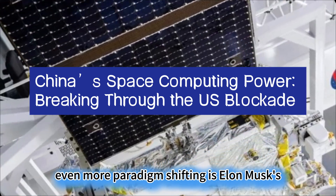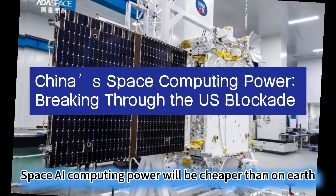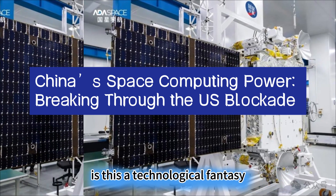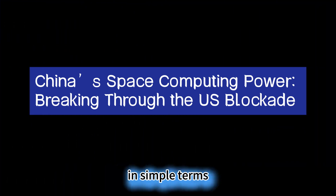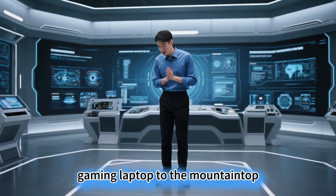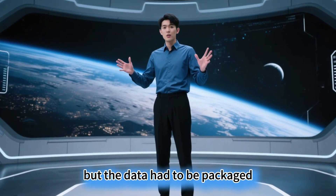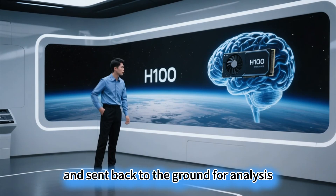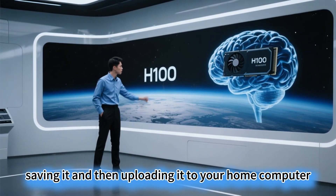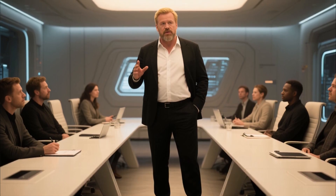Even more paradigm-shifting is Elon Musk's declaration that in four years, space AI computing power will be cheaper than on Earth. Is this a technological fantasy or a bid for space monopoly? In simple terms, this is like moving your high-end gaming laptop to the mountaintop. Previously, satellites would take photos, but the data had to be packaged and sent back to the ground for analysis — like taking a video on your phone, saving it, and uploading it to your home computer. Slow and data-intensive.